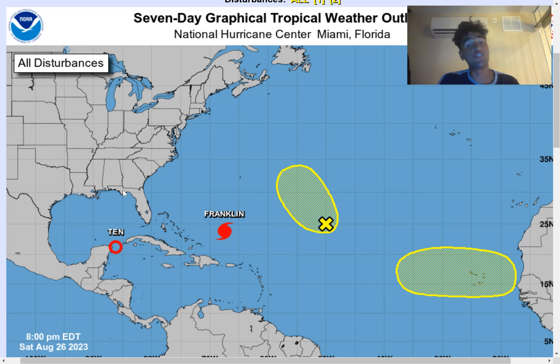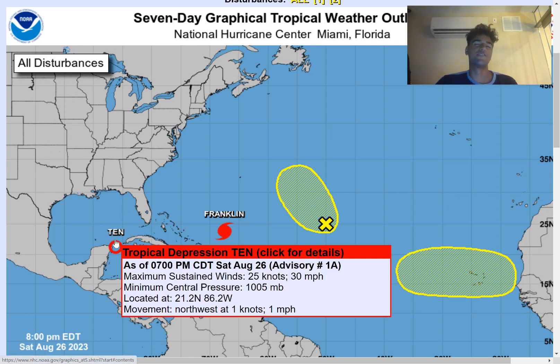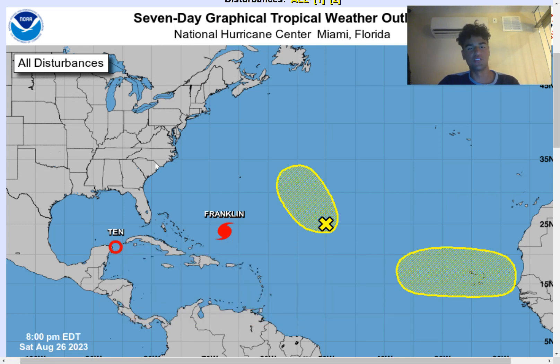You're probably wondering how strong Tropical Depression 10 will get. We're going to take a look at several different factors in this video, such as the amount of dry air as well as the wind shear, which will play a role in terms of its strength by the time it approaches the coast.